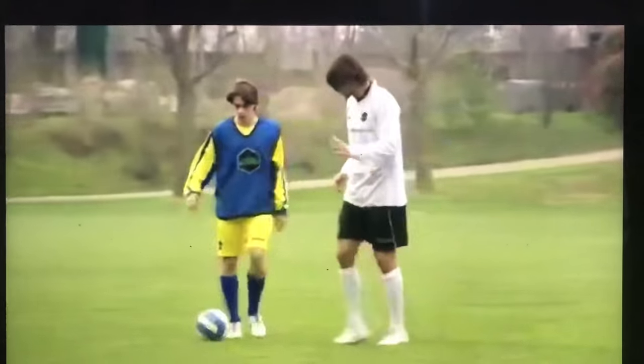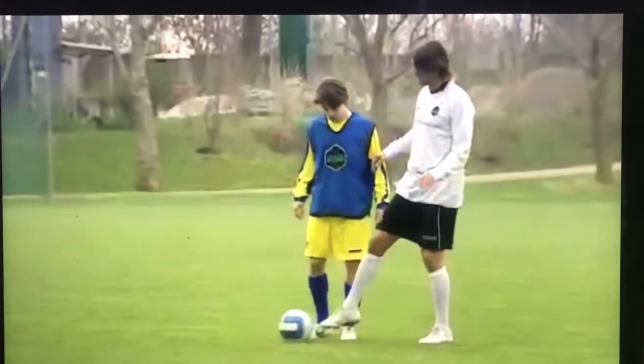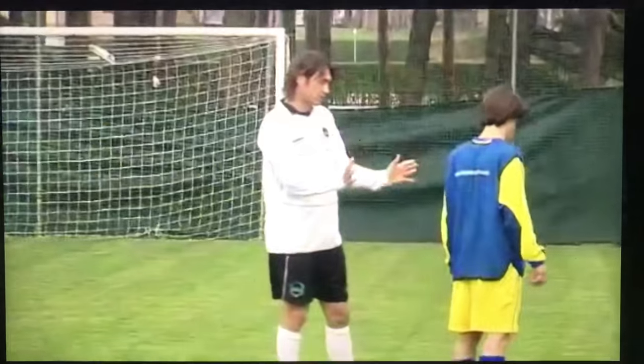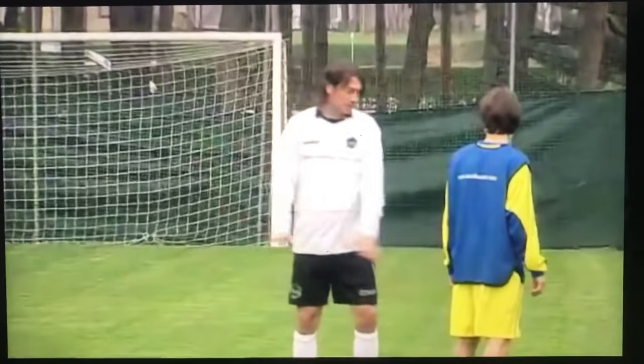When he is coming towards me like this, I will try and force him away from the goal. Then I will get close enough to make contact and will try and win the ball. I always try and prevent the player from coming towards goal by making him move to the outside.